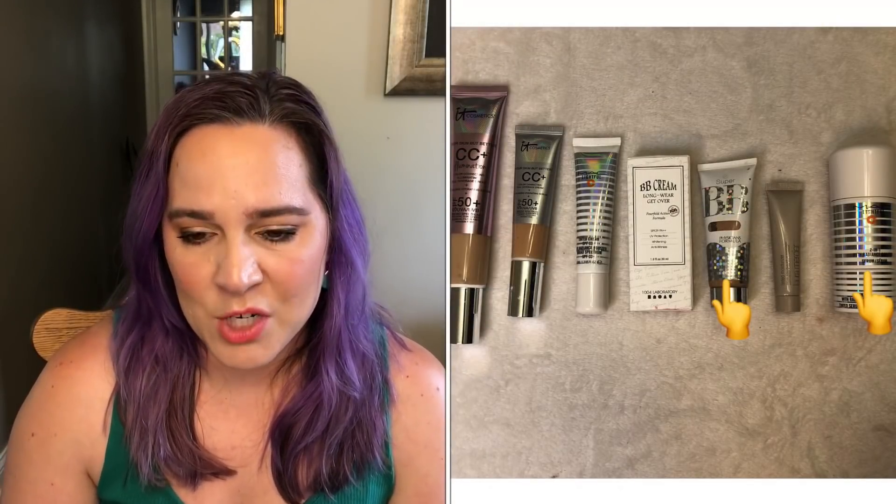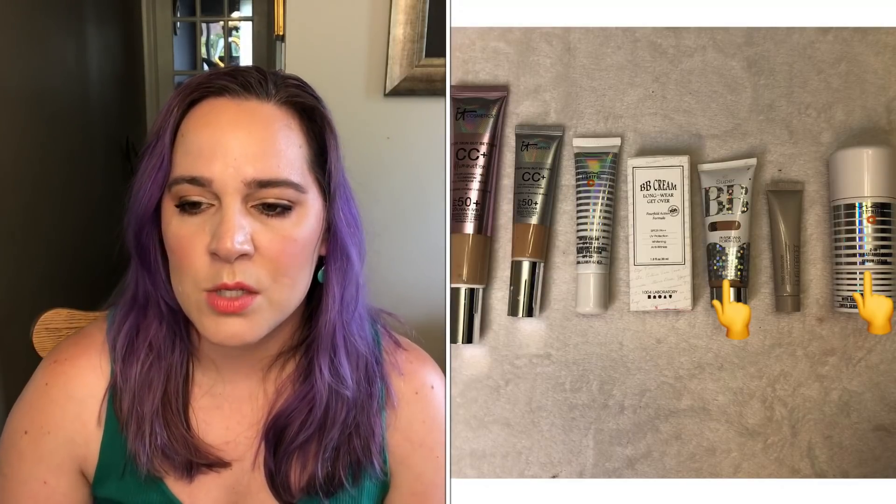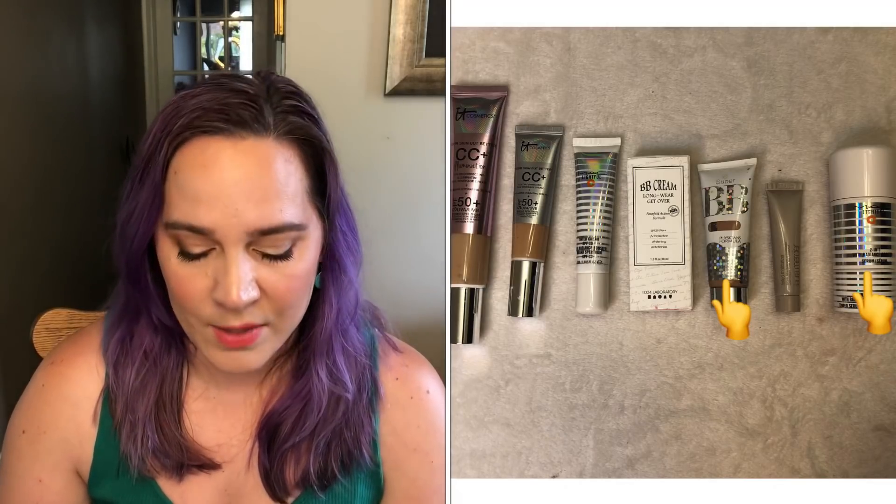The next category is BB and CC creams. I had one in a project at the beginning of the year and I haven't finished it yet, and recently I decided to throw another one into a project. So hopefully this category will have two less products in it by December, but currently it's still at seven. I have not purchased any BB or CC creams. My ultimate goal is to have one, maybe two in my stash — probably just one — not seven.